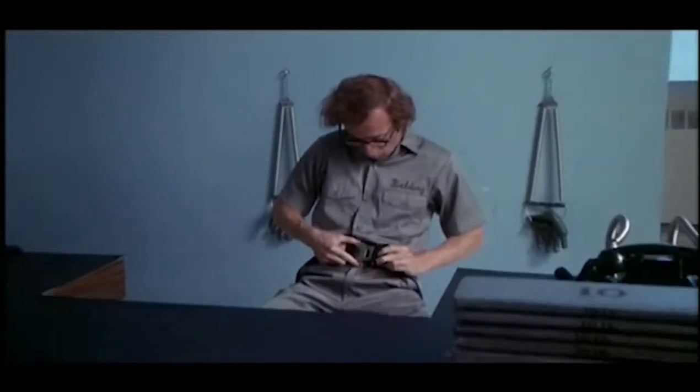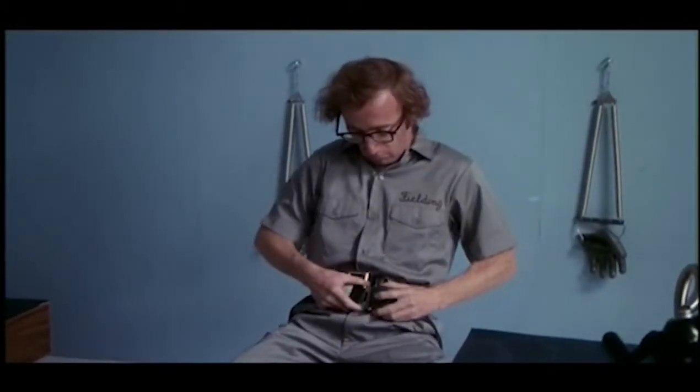This is Mr. Fielding Mellish, one of our company's research testers, who will demonstrate the Execu-Sizer. Now, you'll notice every part of the body receives an adequate exercise and workout with this machine.